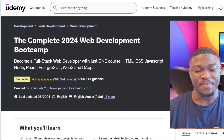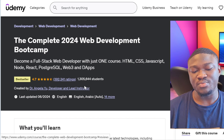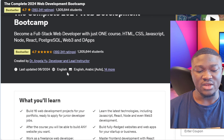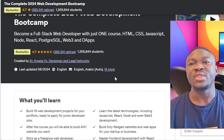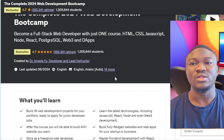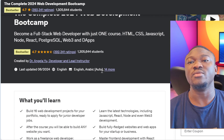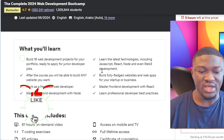This course has a 4.7 rating and is one of the best sellers on Udemy. Currently 1.3 million students have taken it so far. The course is also available in 14 different languages, so if you want to learn in a language other than English, that option is there.